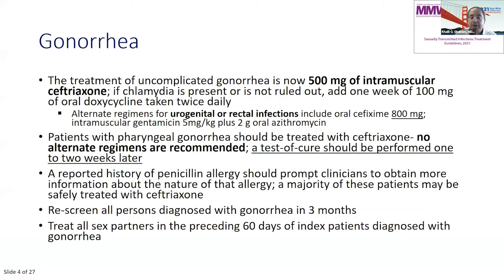I'm going to start with gonorrhea, and there are big changes. The treatment is now 500 milligrams of ceftriaxone. If chlamydia is present or is not ruled out, you have to add one week of oral doxycycline taken twice daily. If you rule out chlamydia with a nucleic acid amplification test, you don't have to give doxycycline — you can just treat with intramuscular ceftriaxone.